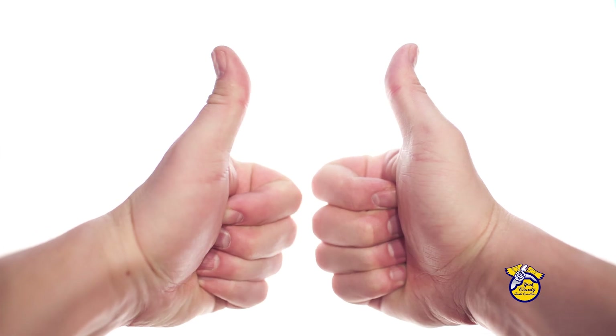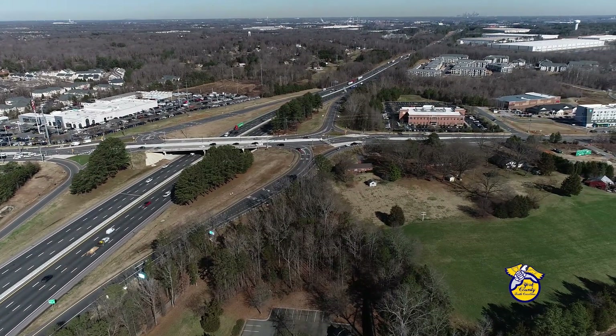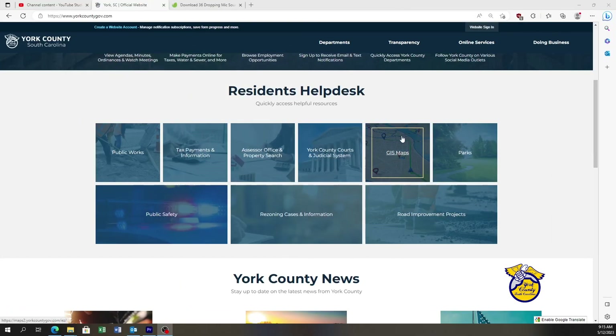So to review: you get a current map, quick answers to your questions, the chance to see the county like you've never seen it before, and best of all, it's free. Right here on the York County website.